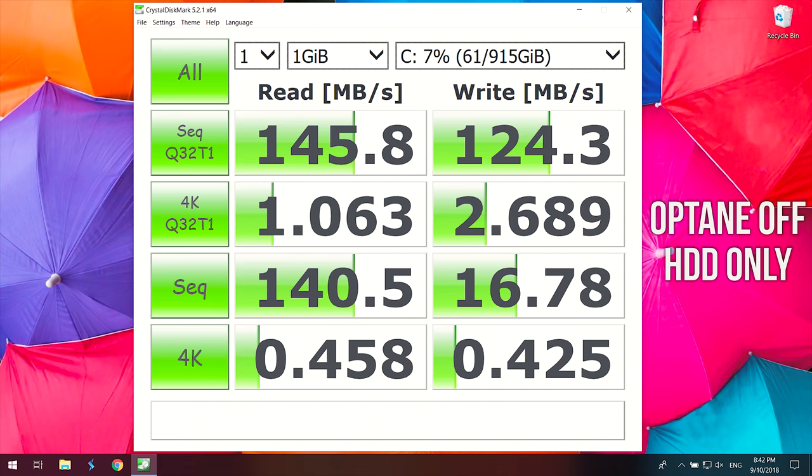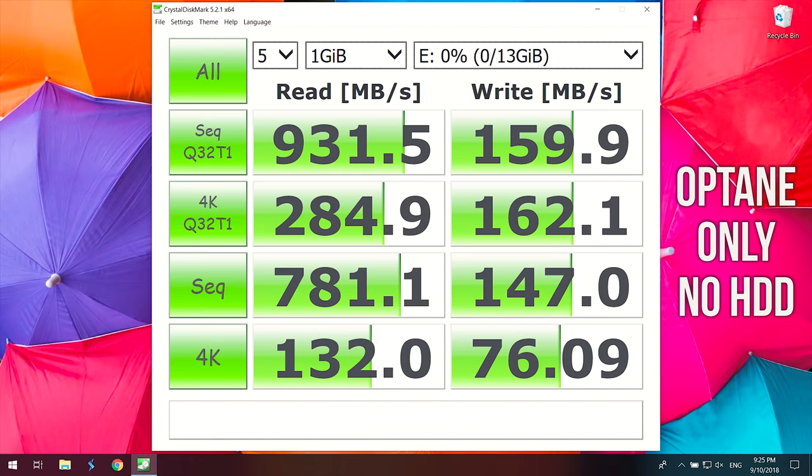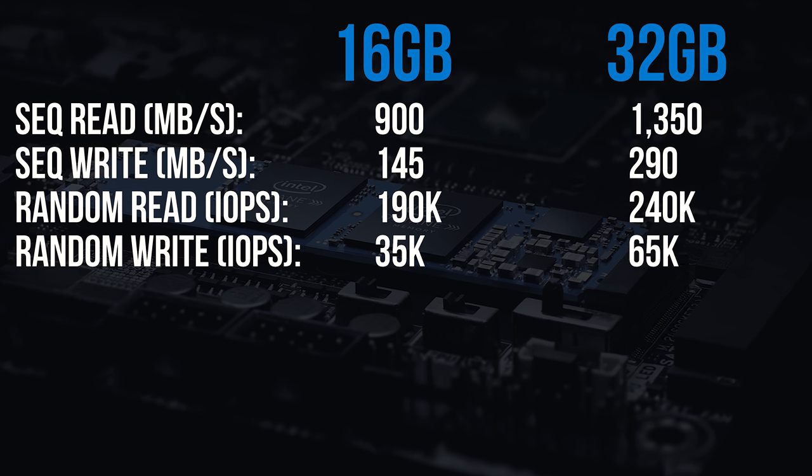These are the raw speeds of the hard drive and Optane module standalone, with Optane disabled and not performing any caching, just to show the baseline differences in performance between these two types of storage. The reads on my 16GB Optane stick are much higher than the hard drive, though the writes aren't that much improved in comparison. For something primarily acting as a caching device, you'd want better reads anyway. The larger 32GB Optane module does have faster read and write speeds, so more performance is available.